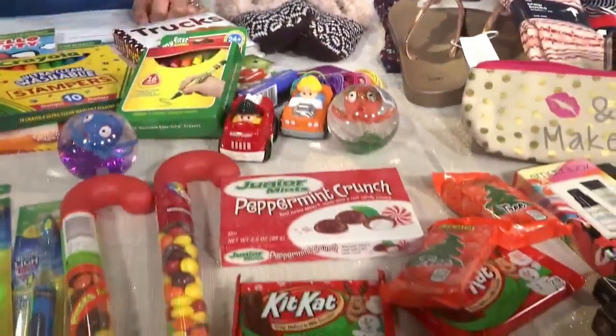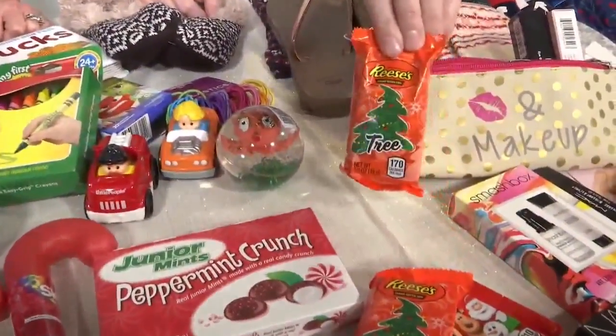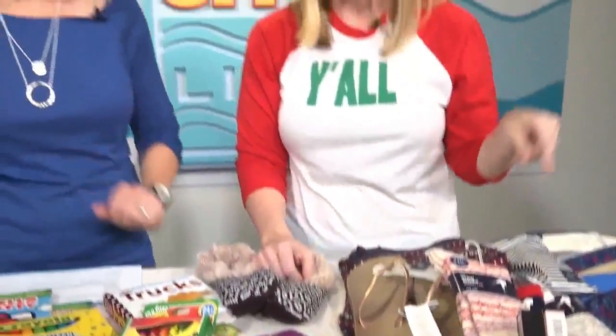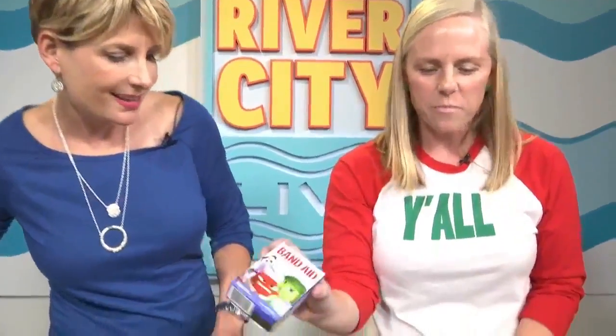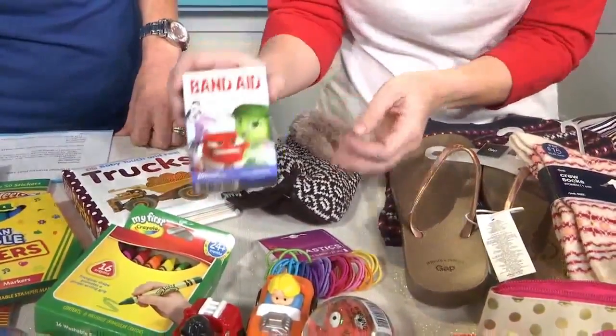Stick in a gift card for movie tickets too. And these little chocolate trees — don't be mad that they don't really look like a tree. We actually opened some up on the show and it was disappointing, but still delicious. You can get band-aids in your kids' favorite characters, so that's just a fun one.